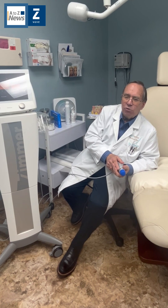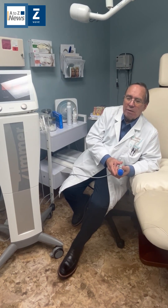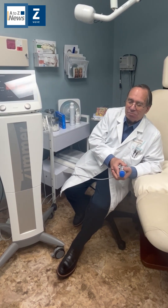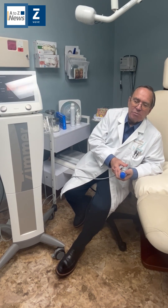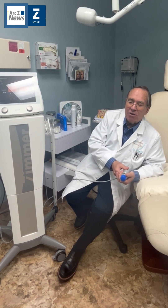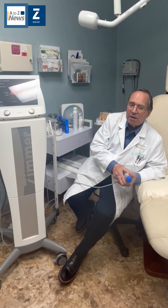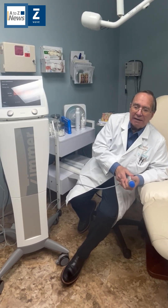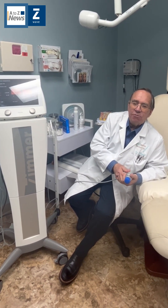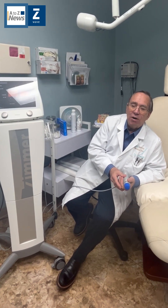We've also been doing CoolSculpting to get rid of abnormal areas of fat for about 10 years — we were one of the first offices that used the machine. We were doing what we were supposed to do, breaking apart the frozen fat with massaging. It was a problem for both the staff doing it and the patient, because it hurt. Then we found out we could use our Zimmer for that, and we've substituted it now. It's wonderful — the patients have minimal discomfort. We're able to do it immediately following removing the device where the tissue is frozen, applying the Zimmer there, and it helps shatter the cells that are frozen. The results are so much better — it really is a no-brainer for this.